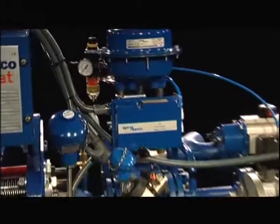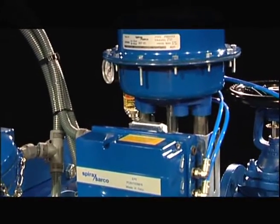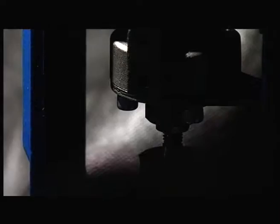The EasyHeat range is suitable for heating applications which includes instantaneous domestic hot water, low temperature hot water and process heating.